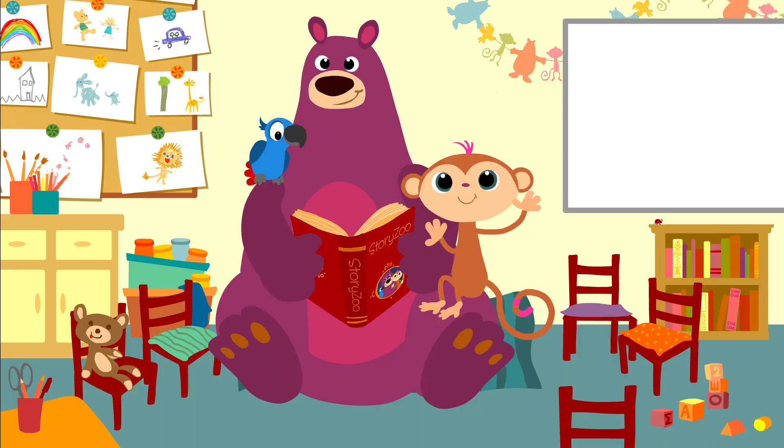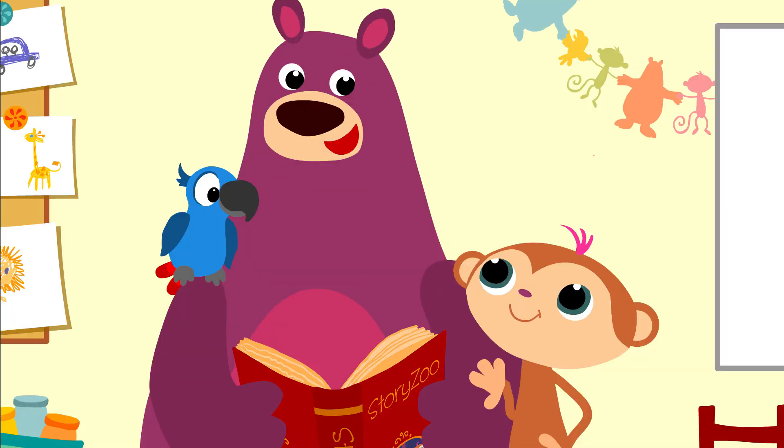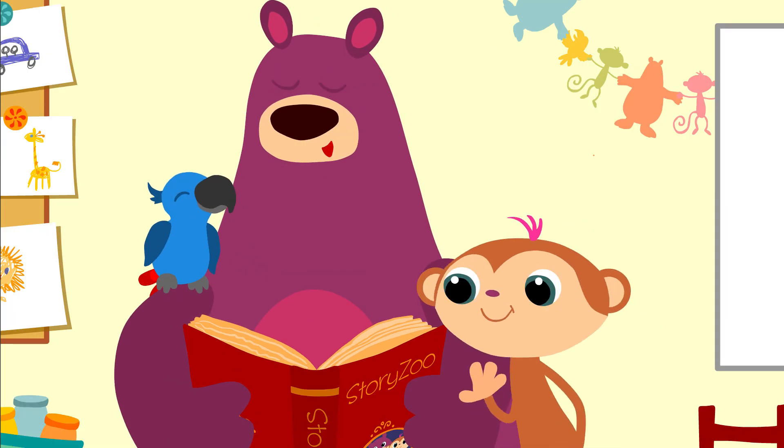Hallo allemaal! Leuk dat jullie er weer zijn. Gaan we weer plaatjes kijken, Baks? Ja! Jazeker. Deze keer bekijken we een container vol afval.